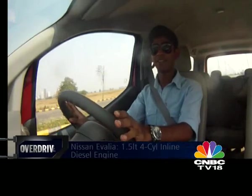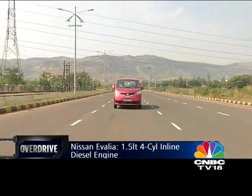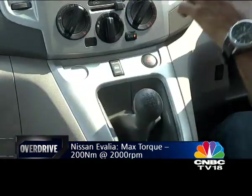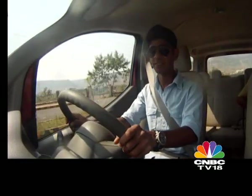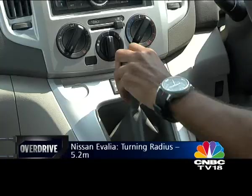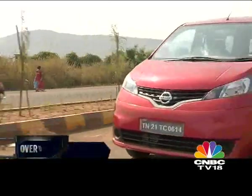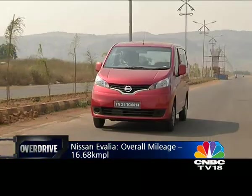The engine in the Iwalia is the 1.5L K9K motor that does duty in Renault and Nissan cars all over the world. In this state of tune, it makes 80PS and 200Nm of torque. The torque figure is identical to that in the Innova, but I do feel the Iwalia lacks the low-down torque that the Innova has. What I do like about this car is the gearbox — extremely short throws and very precise, feels like it came out of a hatchback. The Iwalia is also more manoeuvrable than it looks, with light steering and a surprisingly small turning circle. Thanks to its light weight, the engine never feels underpowered, with the 0-100 sprint taking 14.3 seconds, a full 2.5 seconds quicker than the Innova. The Iwalia's trump card, however, is its mileage, generating an overall figure of over 16km per litre.